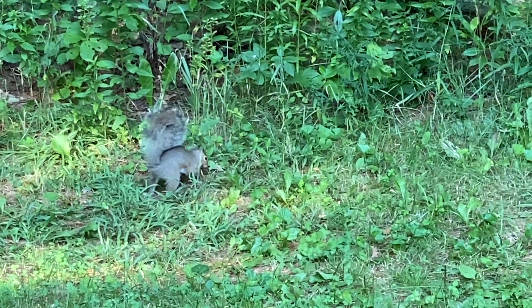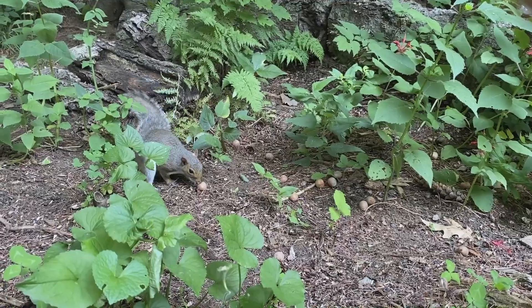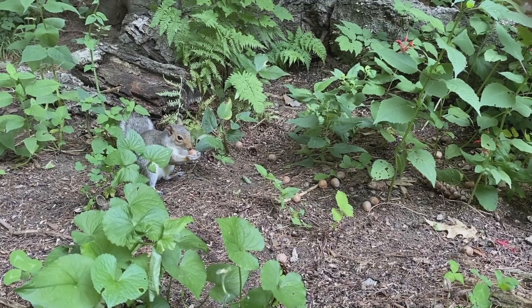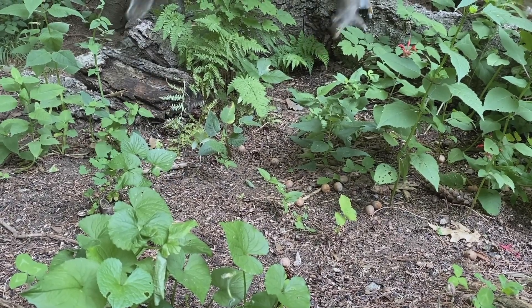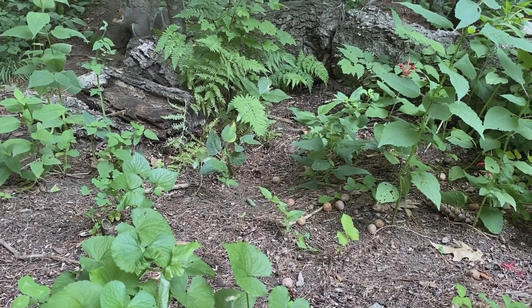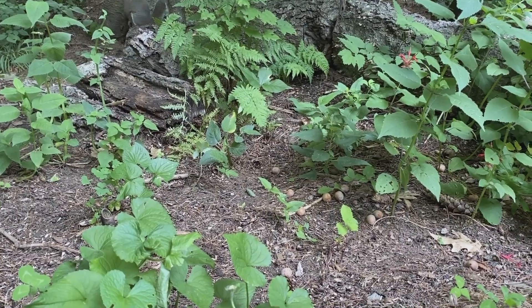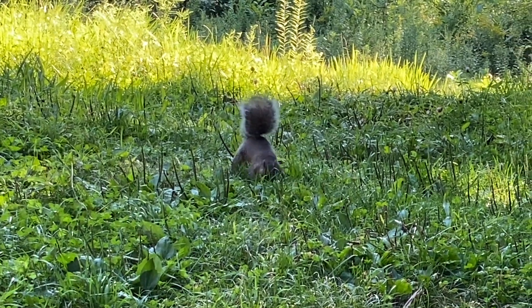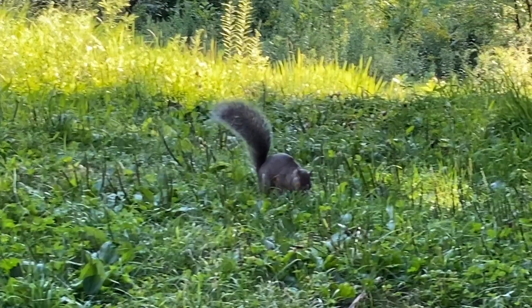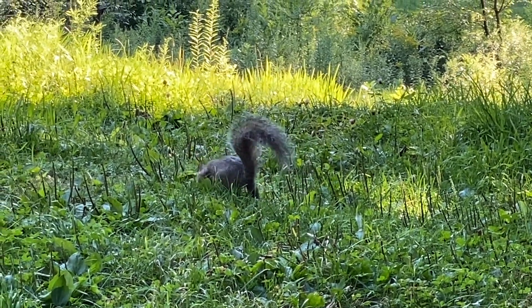Acorns are a favorite food of squirrels. Oak trees help squirrels to survive by producing a food — the nut that the squirrel likes to eat — and it's a nutritious food for the squirrel. Oak trees produce many, many acorns, and gray squirrels bury many, many nuts in the fall to find them later during the winter.